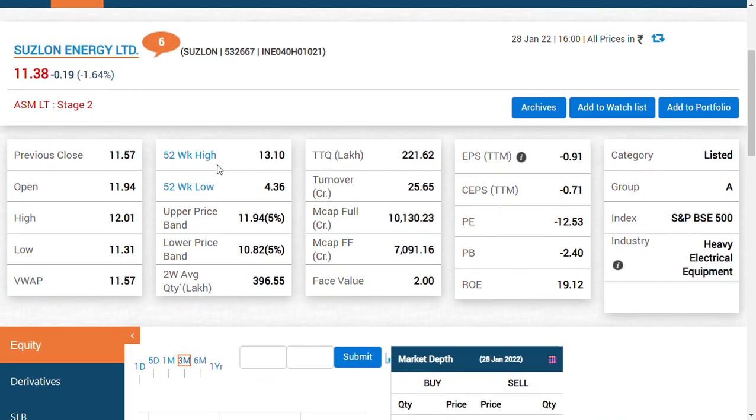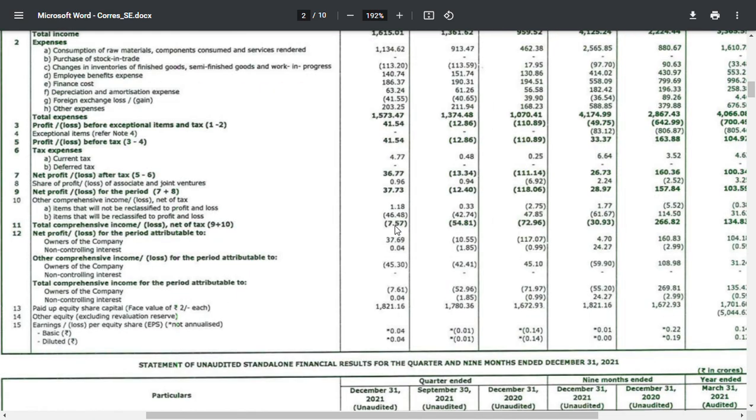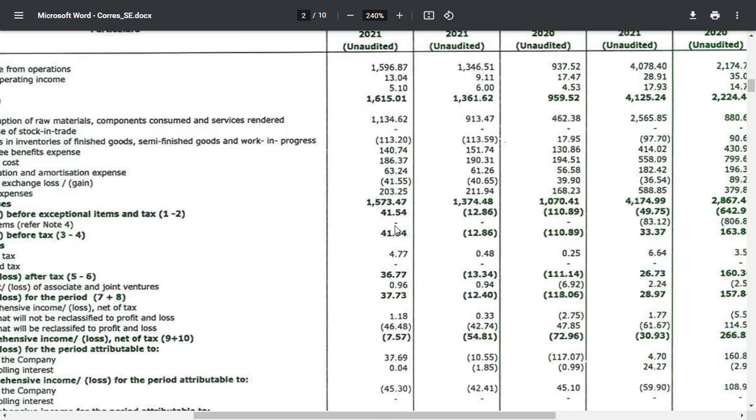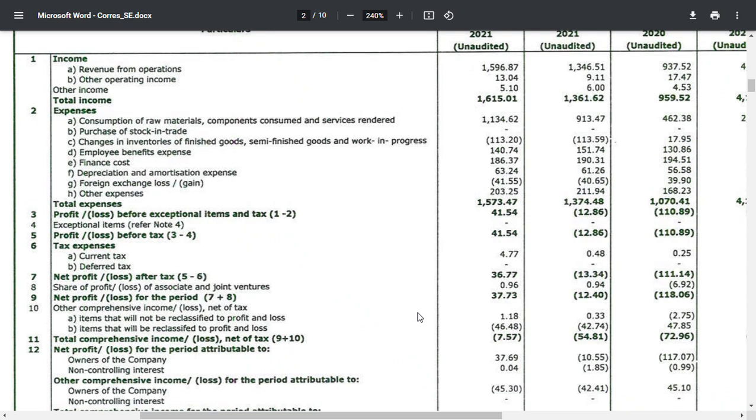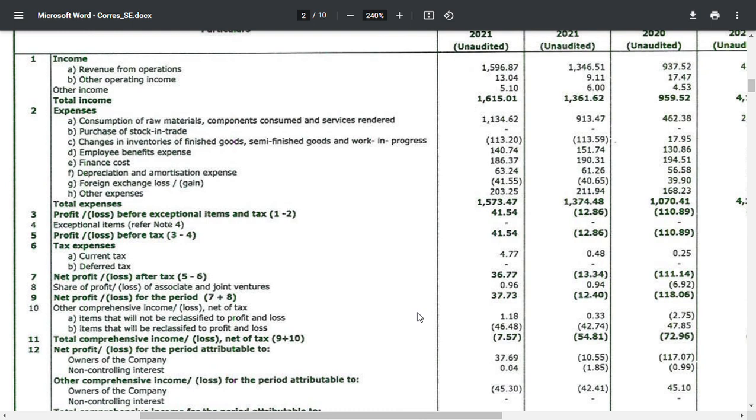Hi friends, welcome to Supramanthi Result. So in the quarter, after a year or so of debt restructuring, we have been doing 35% of the company. I think that in the quarter, we have talked about break even. In the quarter, we have got 30 crore of profit. This is a very good thing.